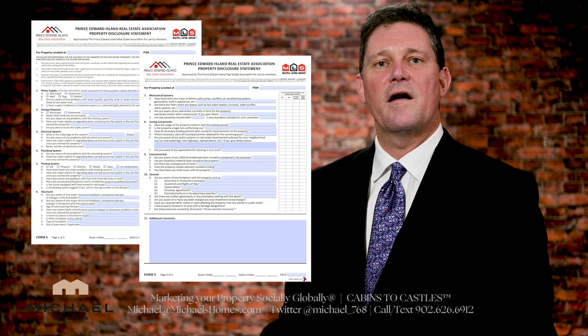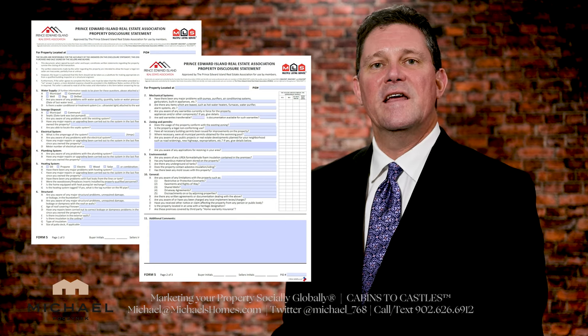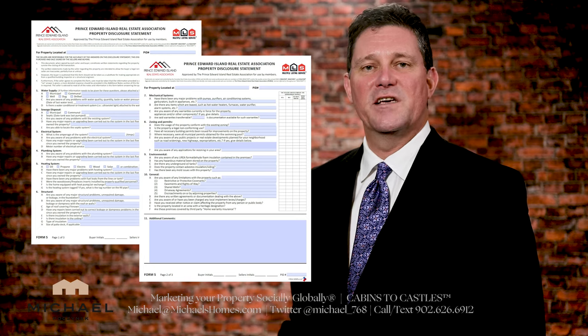Essentially, it's the vendor's opportunity to remove potential liability by informing you, the buyer, about relevant details regarding the property.